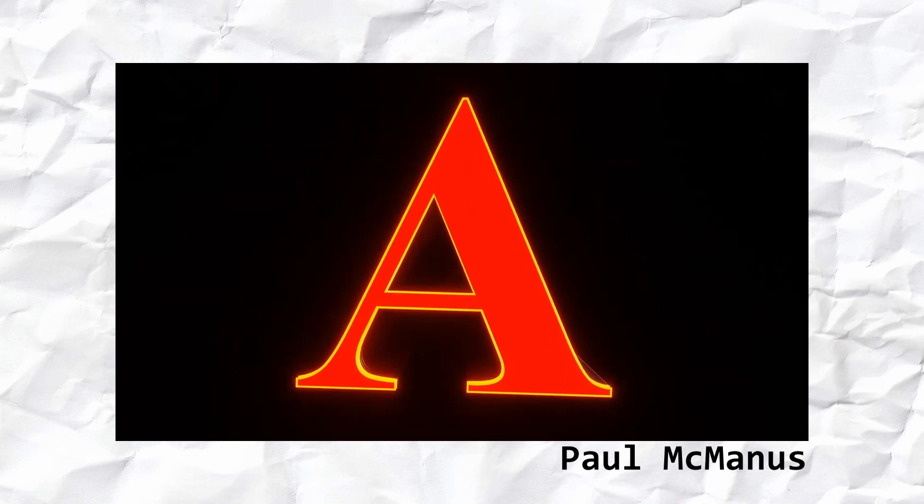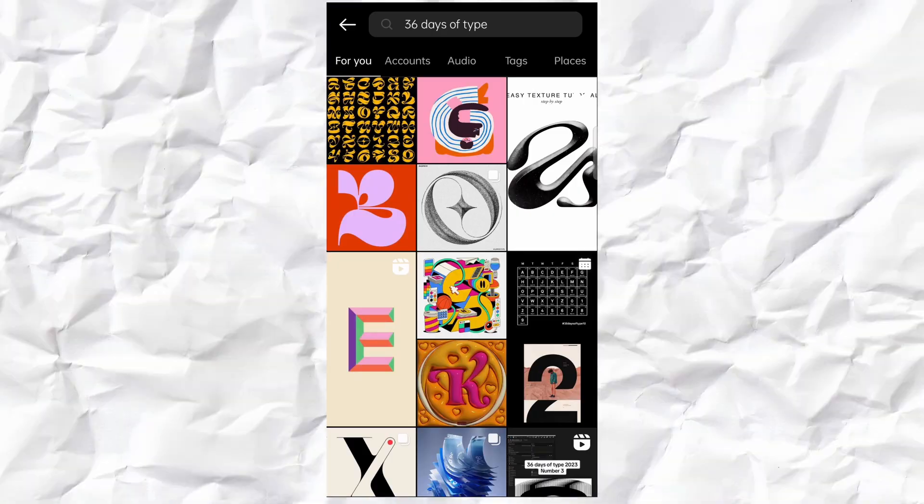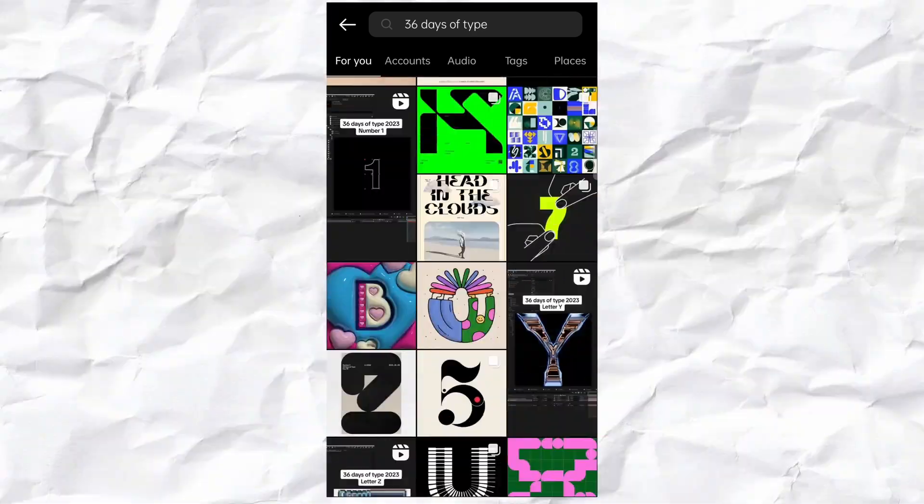First things first, what is the 36 days of type challenge? Have you ever seen people designing letters and numbers and sharing one per day on their Instagram accounts or other design-led platforms? If your answer is yes, then you know what the 36 days of type challenge is.